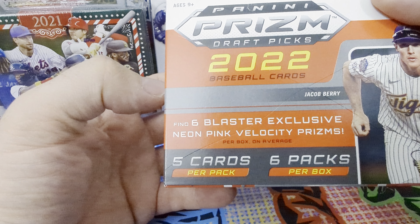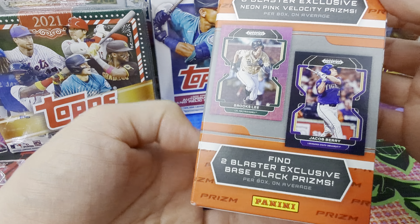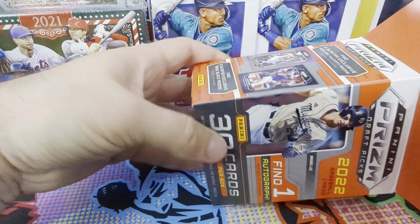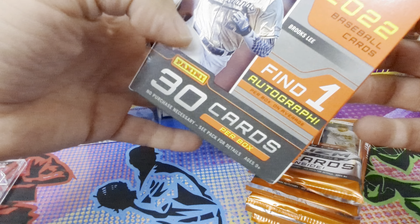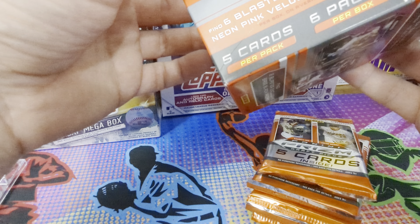So six blaster exclusive neon pink velocity prisms, six per box. Shakeup Berry is on the box, along with Brooks Lee. Tons of stuff to scan all over the place — number 0223. One autograph per box, which is cool. Let's see how many packs are in there.